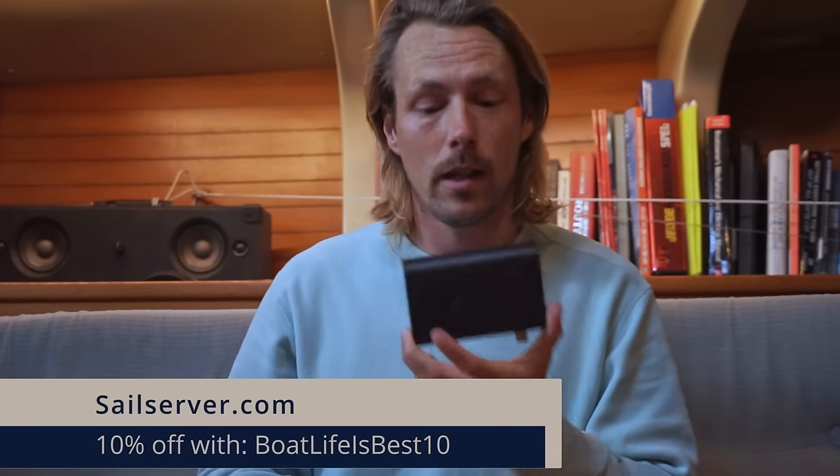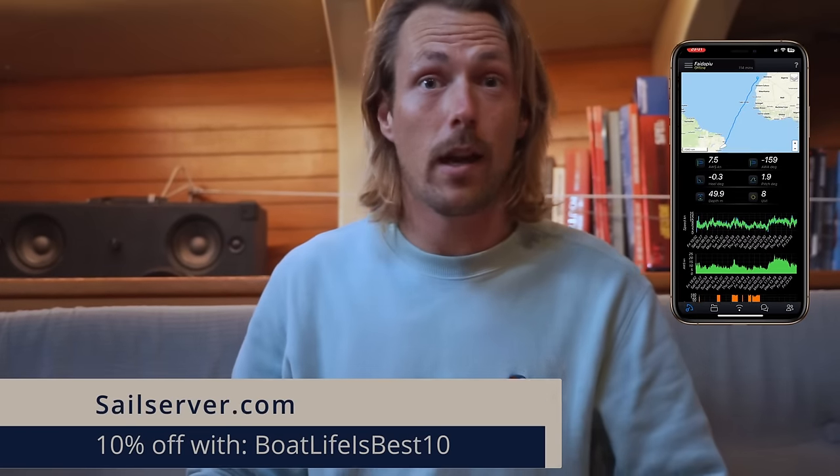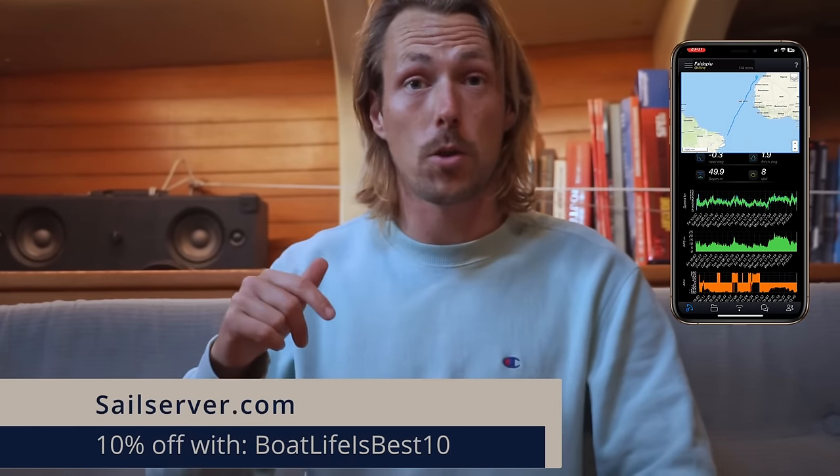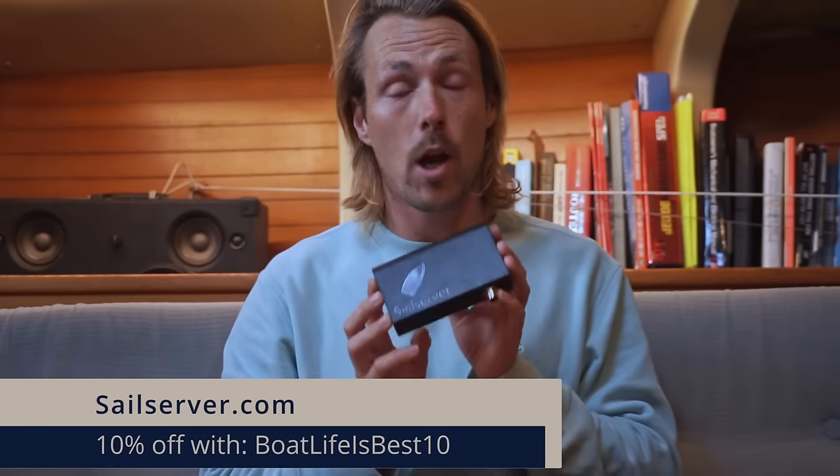This episode is sponsored by Sail Server. It's an amazing product that you just plug into your network and it records all your sailing trips. You can share them with your friends, which is really nice — we're now anchored in Las Palmas, Canaria, so I can follow my friends all the way across the ocean on the app and see their wind speed, their boat speed, and how far they still have to go. It connects to Starlink or any Wi-Fi network on board, and when you're close to shore it has a built-in SIM card so it works standalone. It also provides a remote anchor watch. You can get 10% discount with the code BOATLIFEISBEST.